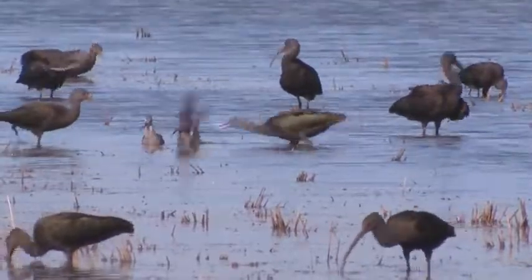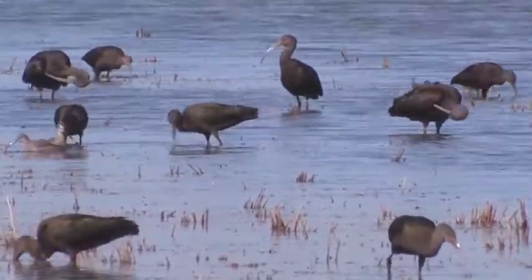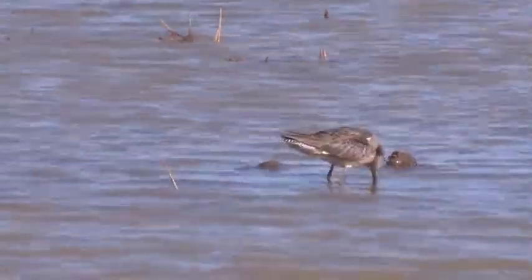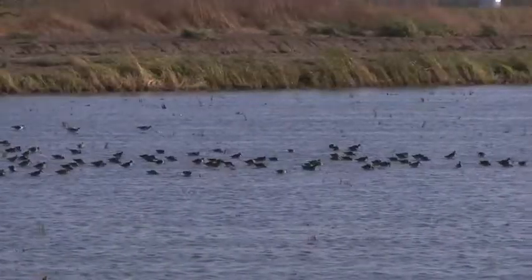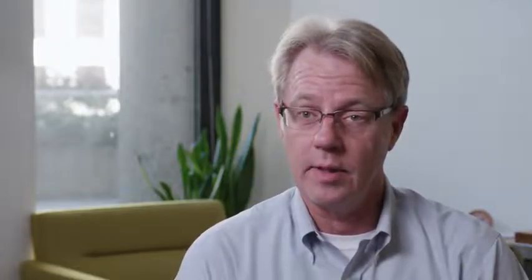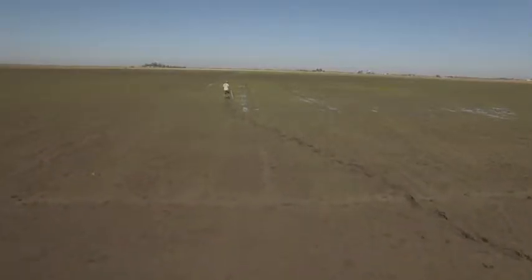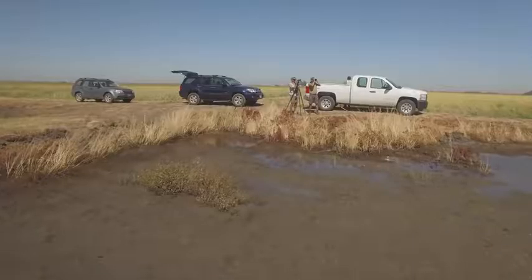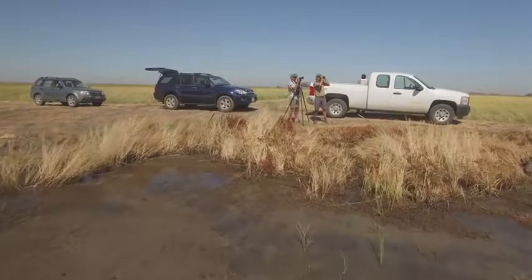These birds are migratory superheroes — they mystify us. The shorebirds we work with are breeding in Alaska and wintering as far south as southern Peru. We're talking up to 20,000 kilometers each year that some of these small birds are flying. It behooves us to at least help them on their journey, provide this food resource for them, but to do it in a responsible way that shows our respect for the limited resource that water is today in the western United States.